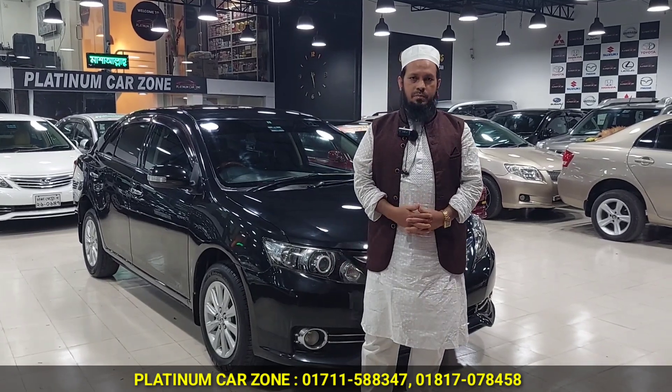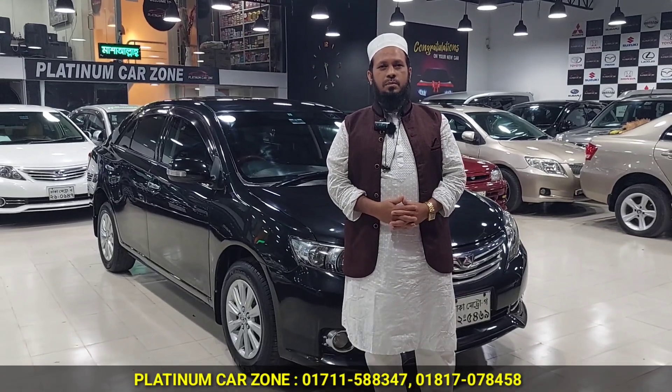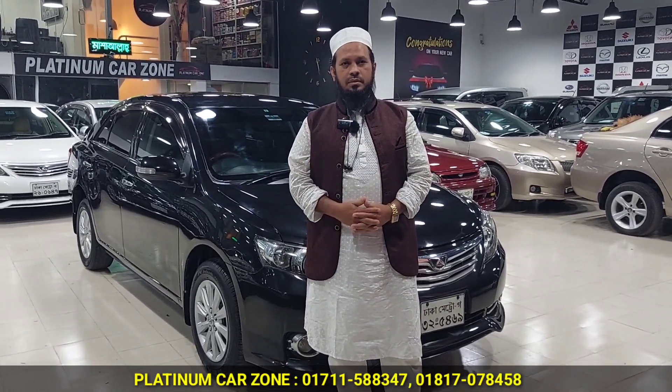My name is Platinum Karzun. How do you call your mobile number? 0171-588-347. All right. Thank you. Assalamualaikum.